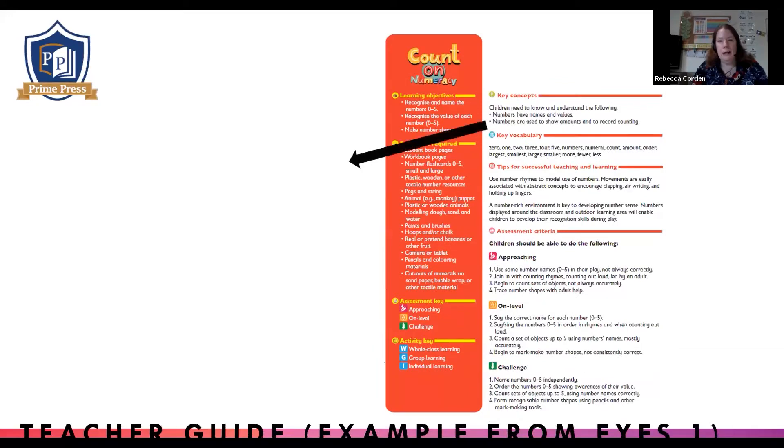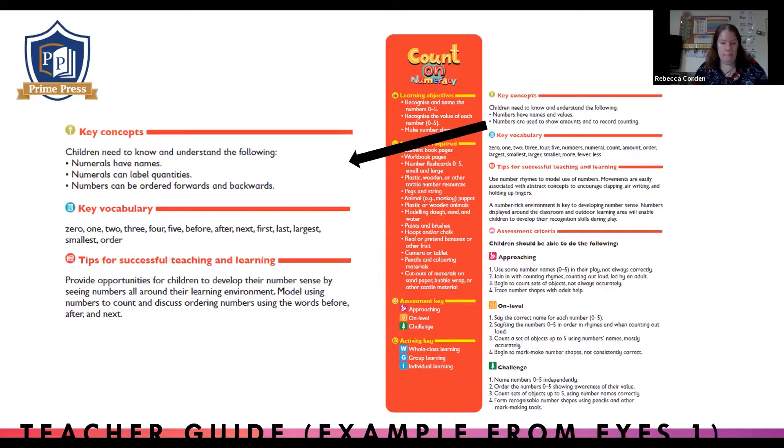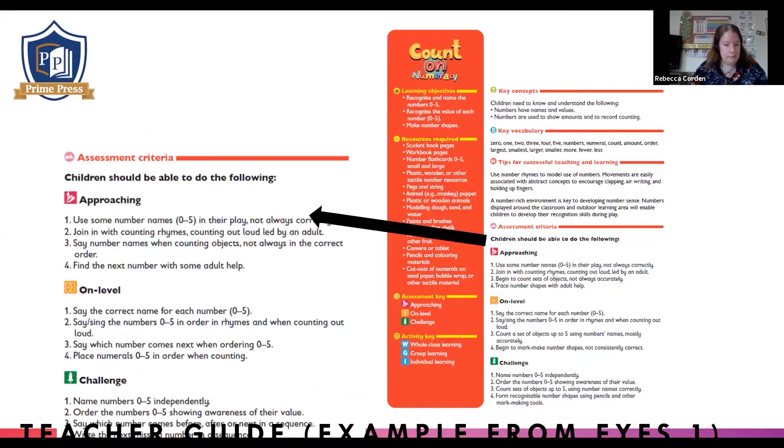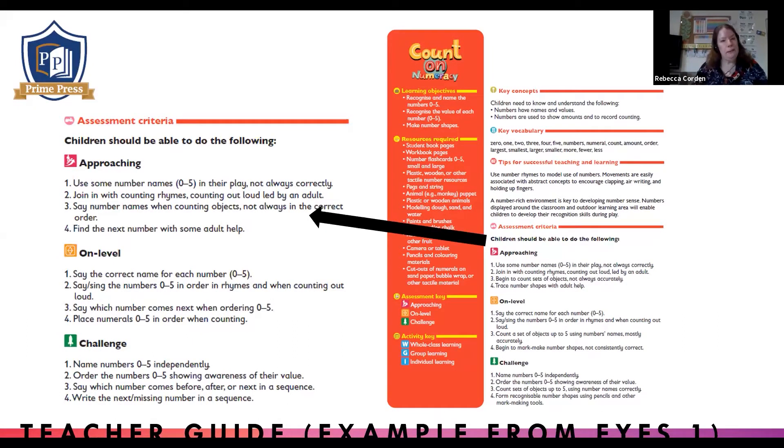On the front page of the teacher guide, we have a section on key concepts — key numerical and mathematical concepts to be taught during the week. There's also some key vocabulary and some tips for successful teaching and learning. This really is a scheme that should be able to be picked up by any teacher or adult working in the classroom. Finally on that front page, we have the all-important assessment criteria. We've split our assessment criteria into 'approaching' for children working just below the expected level, 'on level', and 'challenge' for those children that need extra challenge and are ready to move on. These are really useful for record-keeping and ongoing assessment, so you can target your observations on exactly what the children are supposed to be learning.